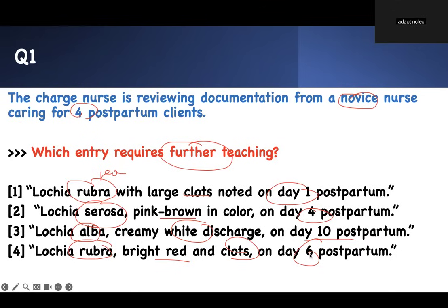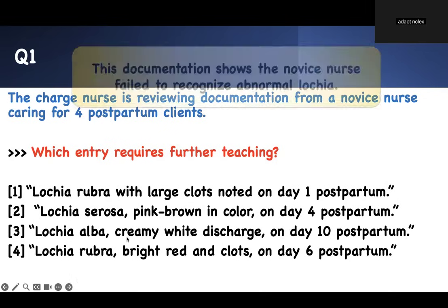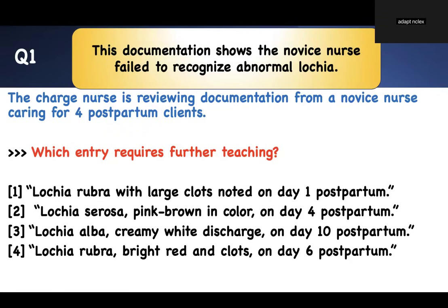Number four — rubra with blood and clots on day six — that's abnormal. The novice nurse documented something that should have triggered immediate action in terms of bleeding. You should not just document this; these actions need to be taken as soon as possible. These need further teaching — this patient was bleeding at that time. The documentation shows the novice nurse failed to recognize abnormal lochia. Watch for these kinds of questions where something is wrong but you have to find it.